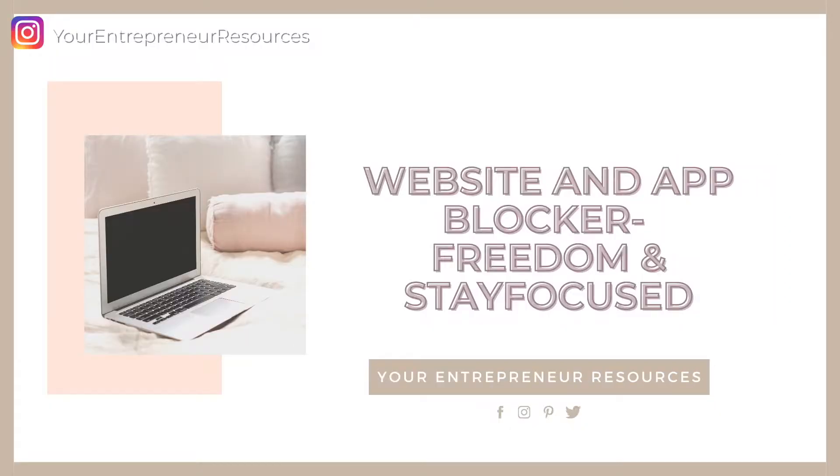Another productivity method is a Website and App Blocker. Do you find yourself picking up your phone to check notifications, or getting sucked into the online world and spending 20, 30 minutes or even an hour scrolling through Facebook, YouTube, Instagram, or TikTok? To help you avoid these distractions, willpower is very important but it's easier said than done. There are tools out there that can help block websites so you can't access them.